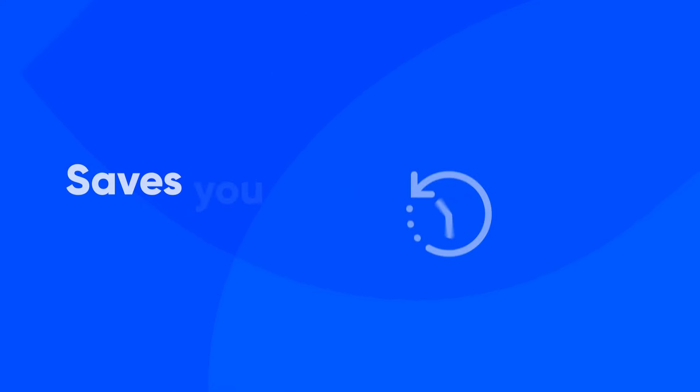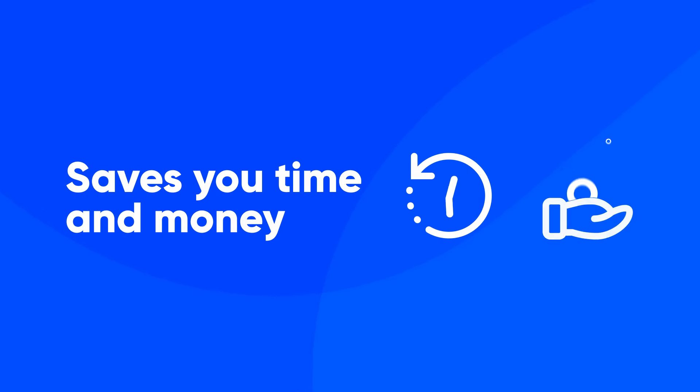And the best part, OBD-11 saves you time and money in the long run by helping you catch and fix small issues before they turn into big headaches.